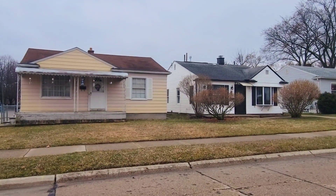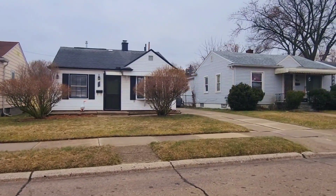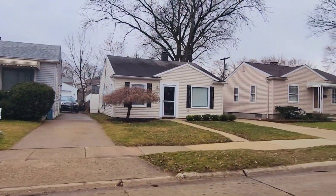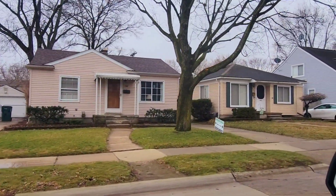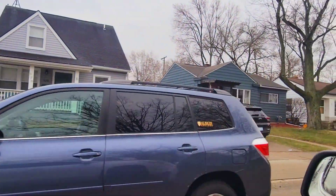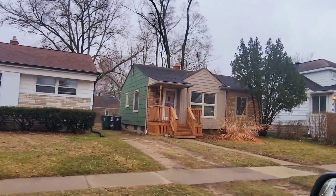We are on Marlin Avenue and these homes consist of little ranches, little bungalows, and a few colonials. Most of them were built in the 1940s, 50s, and 60s, with a few homes that date back to the 1920s. Most properties in this neighborhood are anywhere between approximately 800 square feet to about 1,100 square feet for the ranches and bungalows, and then you have some colonials that are slightly larger — 1,400 to 1,600 square feet.